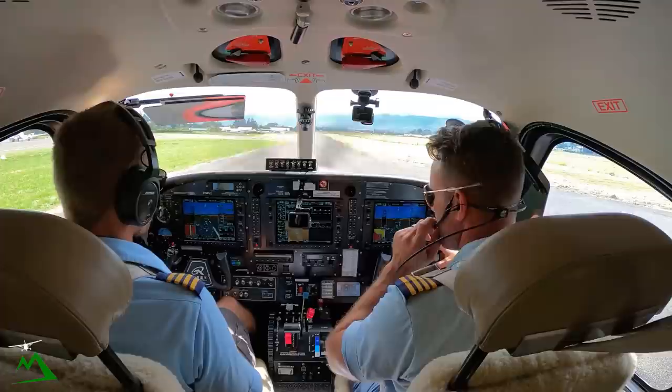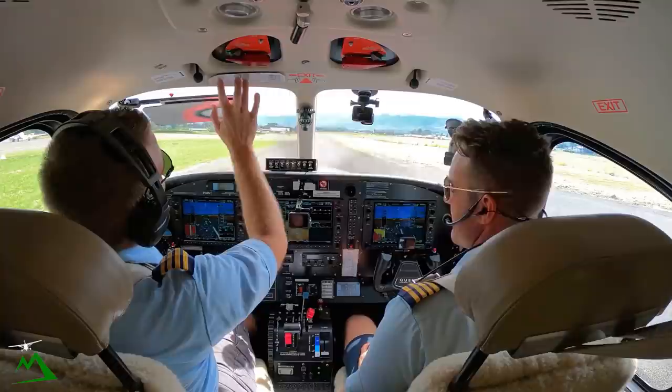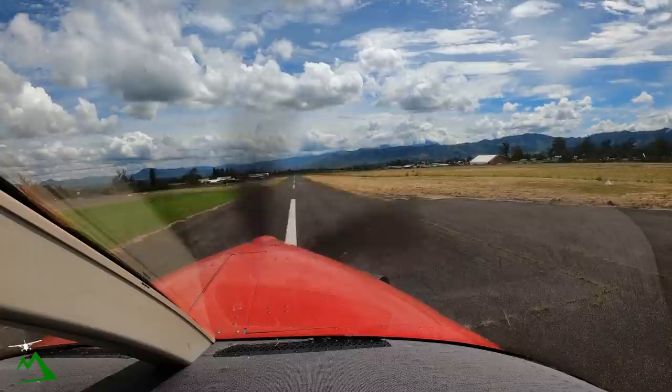You said for 9 mile lay? That's confirmed. Alright, you can go ahead with your takeoff. NBZ, 9 mile lay, affirm. John, left hand when ready, left hand, clear for takeoff. Left hand turn, clear for takeoff, NBZ.